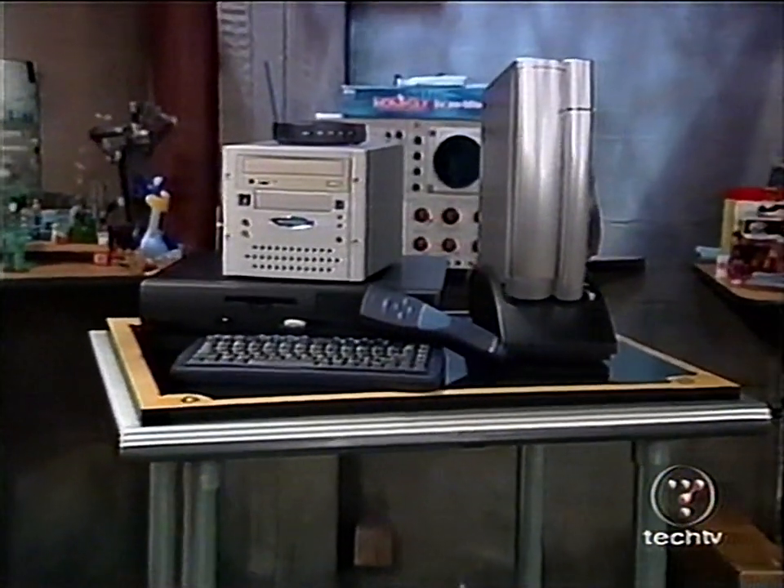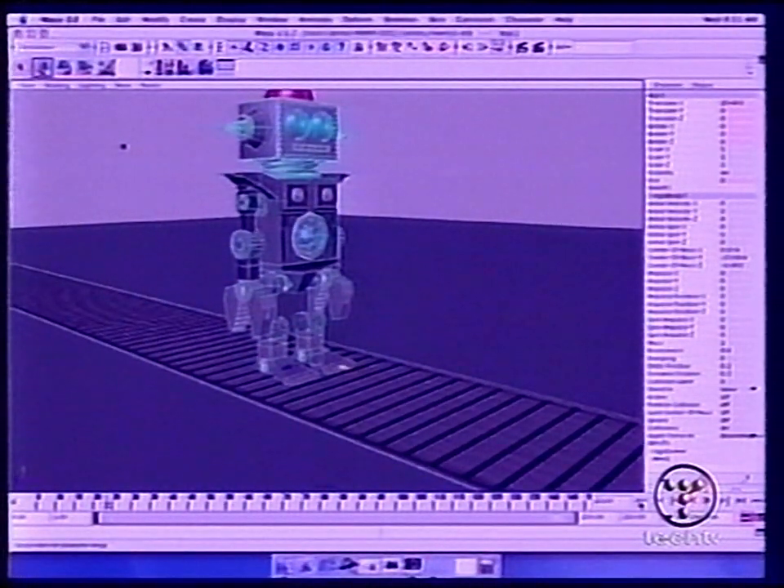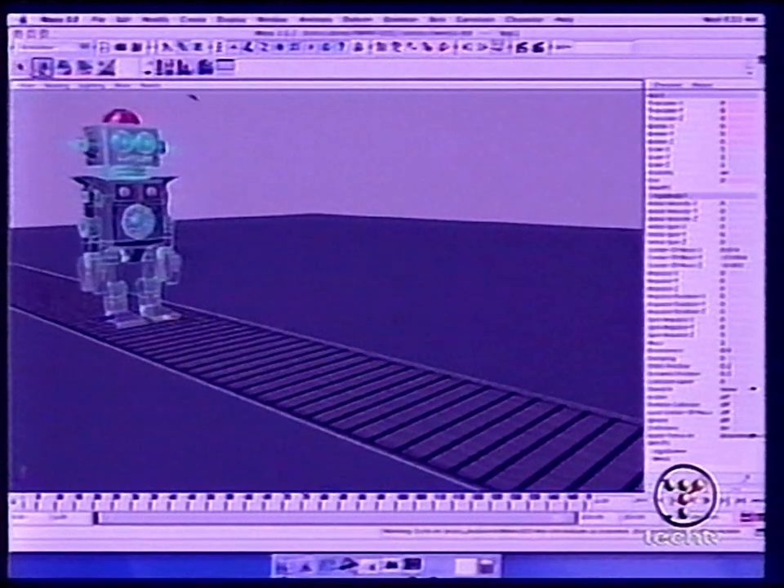Coming up on the Screensavers: the sexiest secrets of MP3 players, a Photoshop Guru reveals all, and download a $7,500 graphics program for free. Live from my basement in San Francisco, it's the Screensavers.